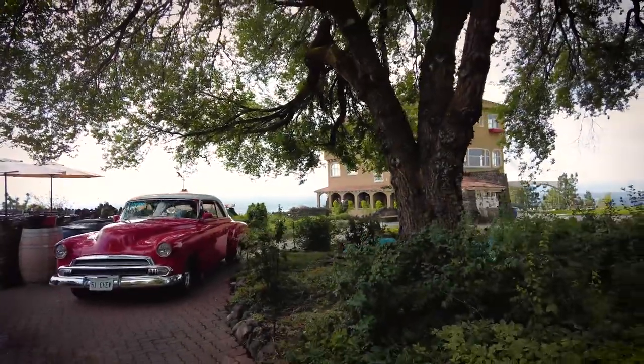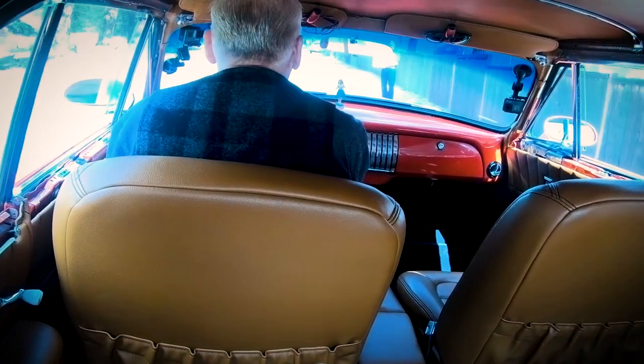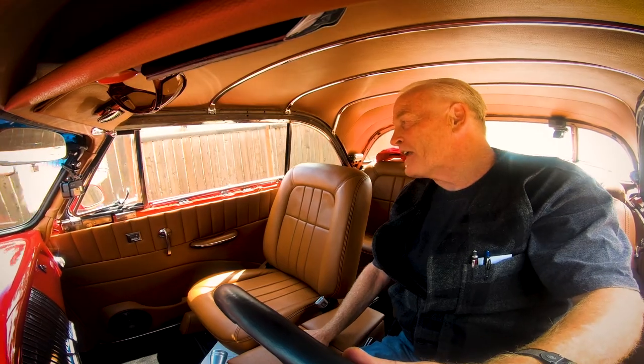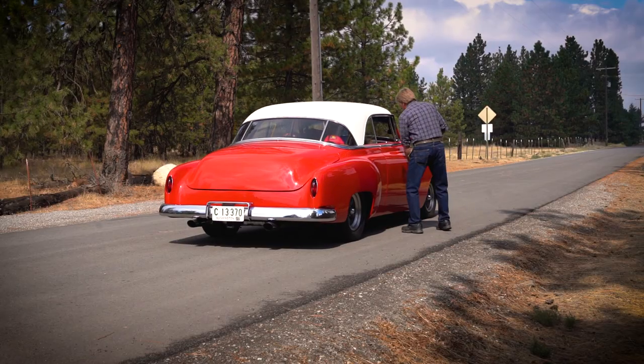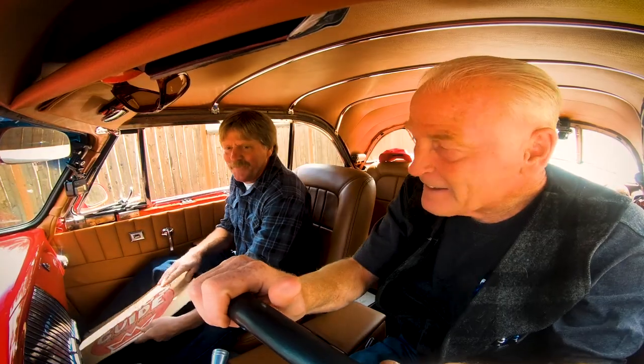For today's show, Dan Carpenter will be driving us from the Royal Riblet home on the bluff to the Byron Riblet property up north. Dan just happens to be Royal Riblet's great-grandson. Hello, Dan. Get on in. Awesome car. Thank you.